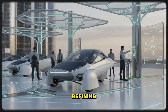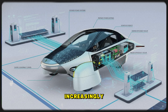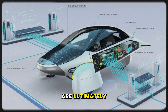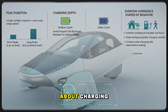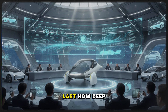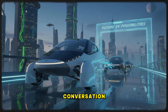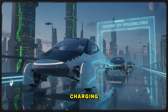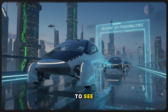As Aptera continues refining their power systems and releasing their production models, these charging characteristics will become increasingly important. Faster charging curves, higher efficiency, and less dependence on gas-like habits are ultimately what will drive the shift to electrification. We need to talk about charging far more openly — not just peak speeds, but what those speeds translate into, how long they last, how deep they charge, and how they shape the everyday experience. What Aptera is pursuing could genuinely disrupt the conversation, inviting the world to rethink not just EV charging, but the very definition of what a vehicle should be capable of. And honestly, I can't wait to see where it goes.